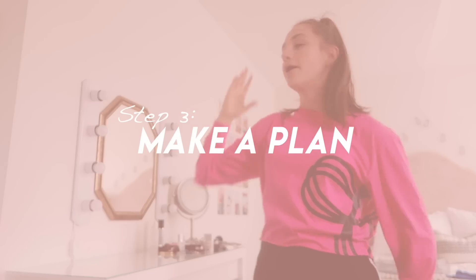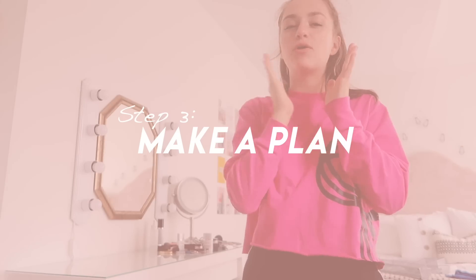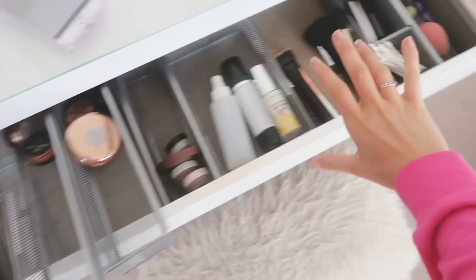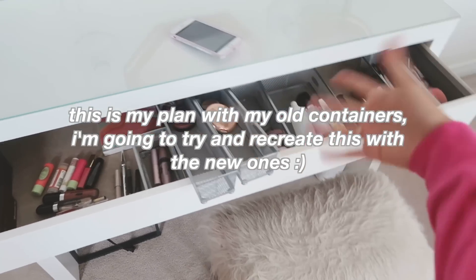Now that we have all of the old stuff in the garbage and gone, I am going to be going through the makeup that I'm keeping and kind of place it inside the drawer like how I would want it to be organized, and then get the containers. Because if you buy the containers first, you don't really know what shape your makeup is and what you actually need. My plan is to organize it by category - eyeshadow, eye stuff together like mascara, lipstick, face, contour, blush, and then palettes. I'm going to organize them the best I can in this tiny little drawer and take a picture of this layout so I can make sure I have everything and check stuff off.